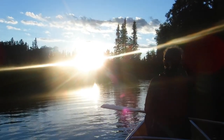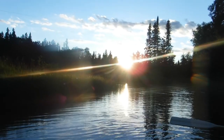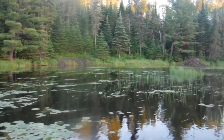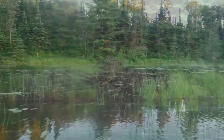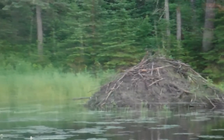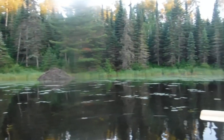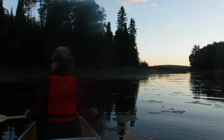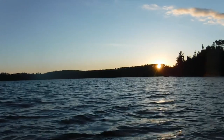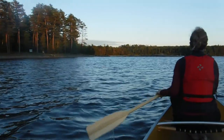We turned around and we're going to head back out to the lake. I can't even see the creek from the sun — beautiful evening. Yeah, we're just out on French Lake here. Sun's going down. We're just passing the beach, the main beach.